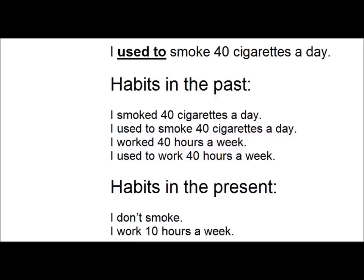For habits in the present, we use the present simple. I don't smoke. I work 10 hours a week.